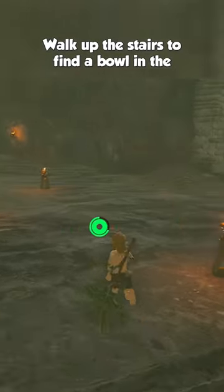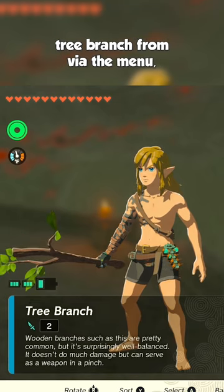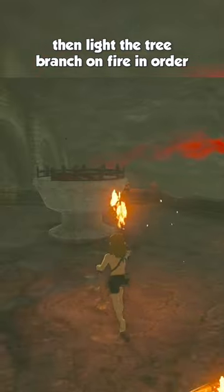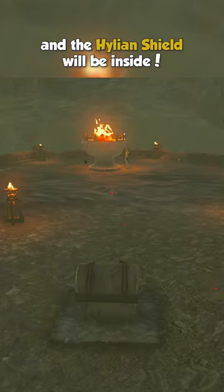Walk up the stairs to find a bowl in the middle of a bunch of torches. Remove the Korok frond from the tree branch via the menu, then light up the tree branch on fire in order to pass that flame to the bowl in the middle. A treasure chest will pop up and the Hylian Shield will be right inside.